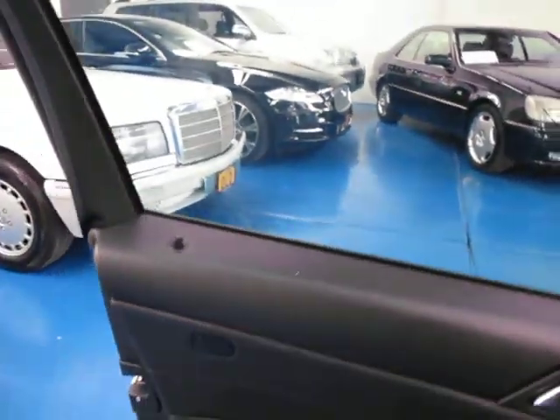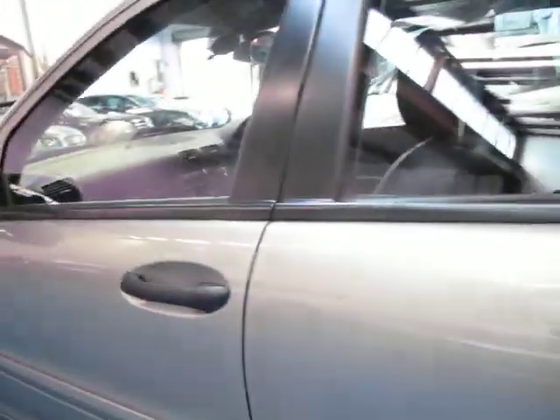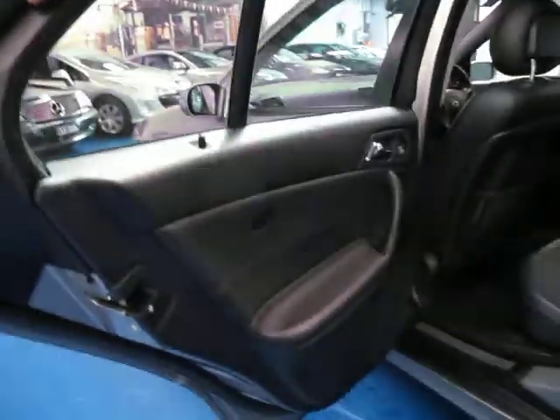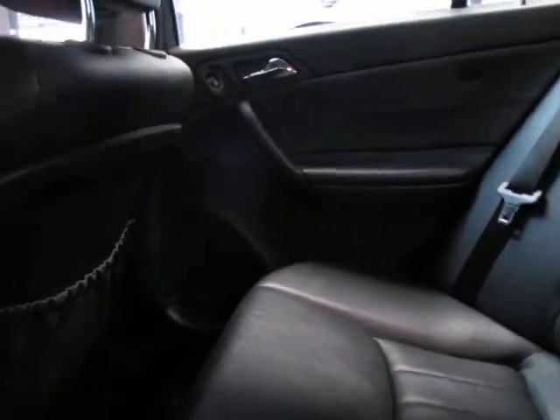It's got very good logbooks to it, and it does have two original remote keys to the car. As you can see, it really is in great condition. It's travelled about 122,000 kilometres.